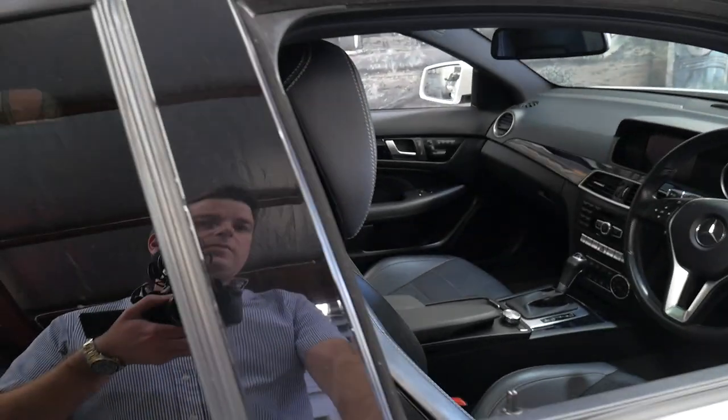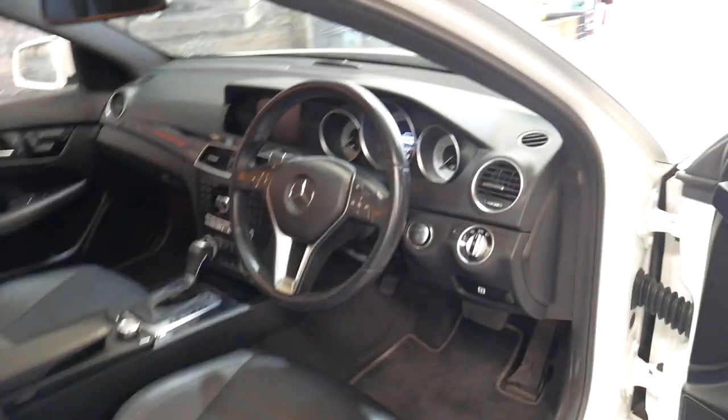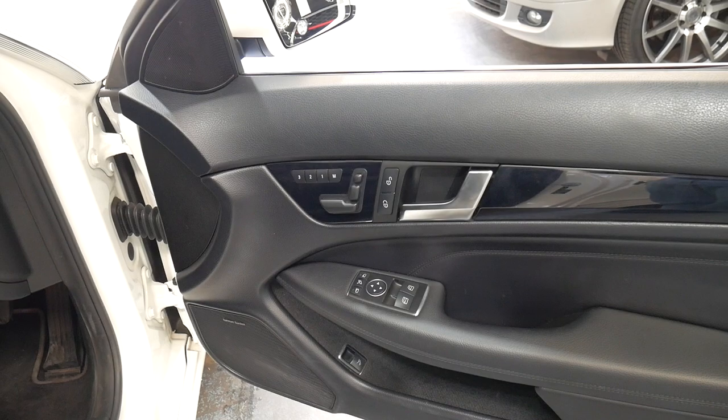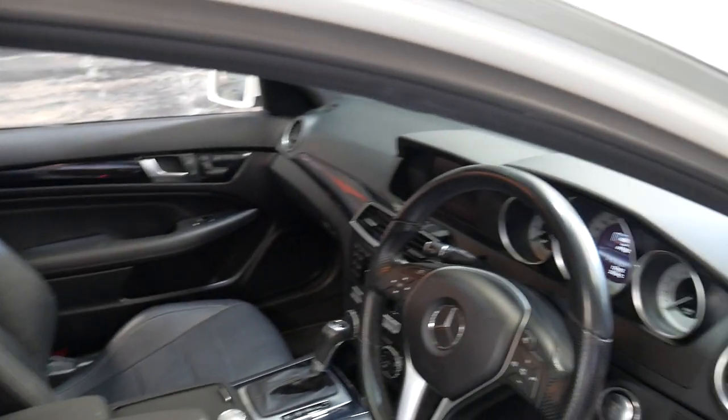Being the 350 it does come with a lot of features. It has a Harman Kardon sound system, Xenon headlights and memory electric seats. It's got the nice big panoramic sunroof, heated seats, push button start, and keyless entry.